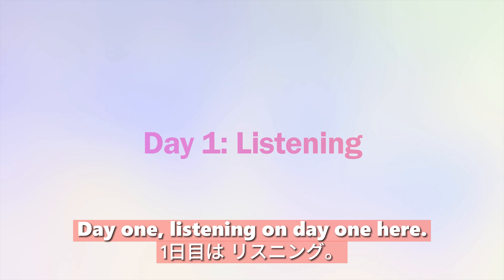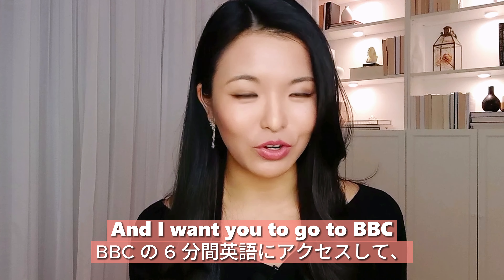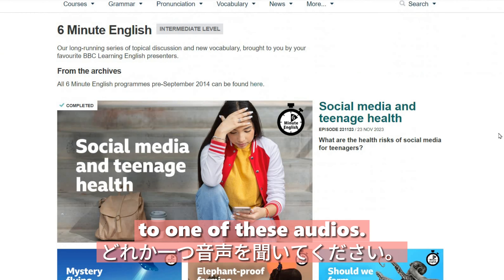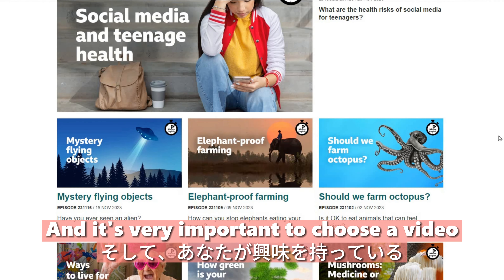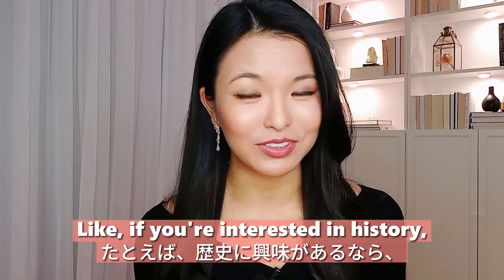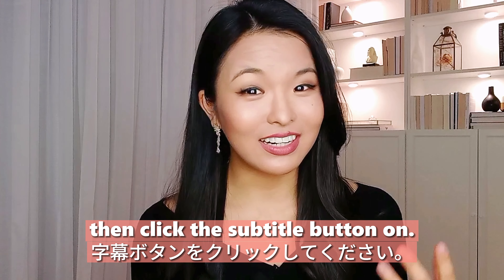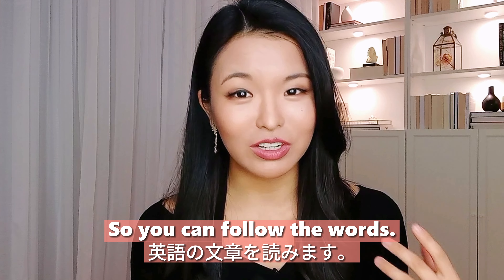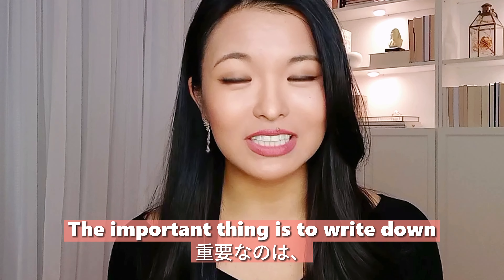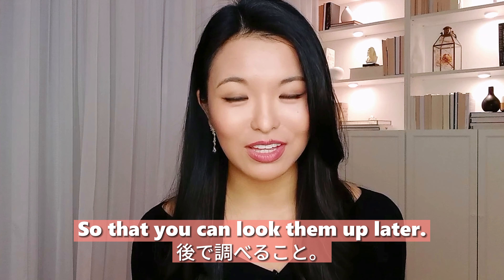Day one: listening. On day one, we are going to do some listening. I want you to go to BBC's Six Minute English and listen to one of these audios. It's very important to choose a video that you're interested in — like if you're interested in history, then pick history. If you don't understand what's going on, click the subtitle button so you can follow the words. The important thing is to write down any new words that you don't understand so you can look them up later.